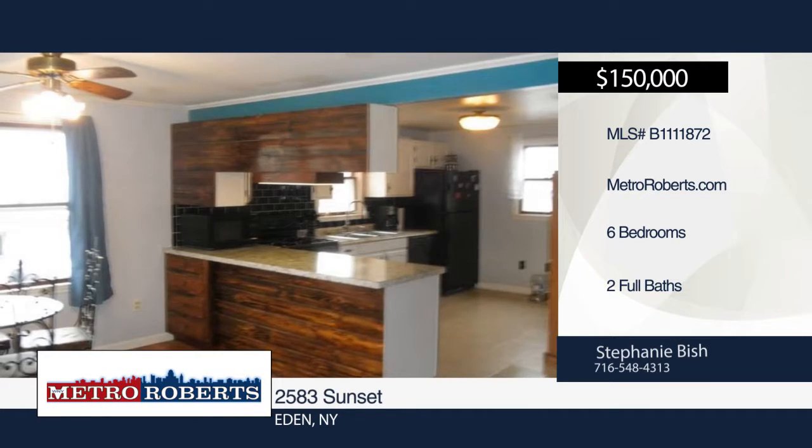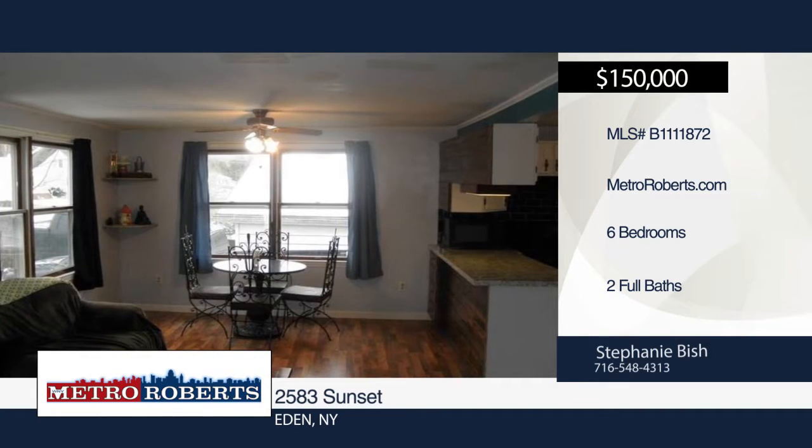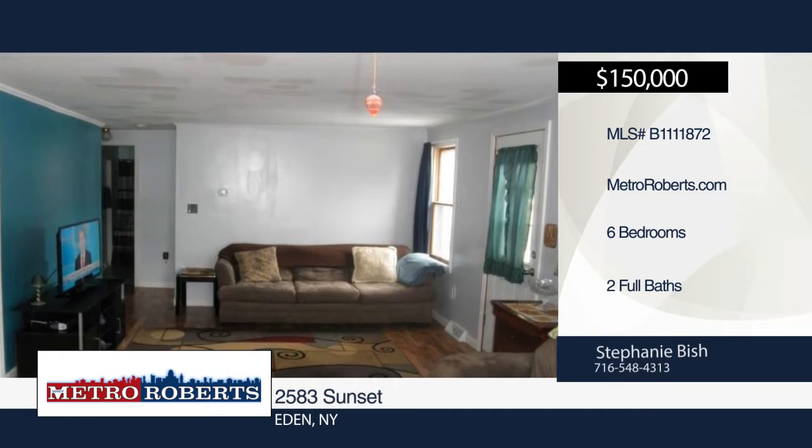There are two bedrooms and full bath on the first floor, along with four bedrooms and a full bath on the second floor. One of the bedrooms downstairs is a larger size, with a sliding glass door that leads out to a decent sized fenced-in backyard.